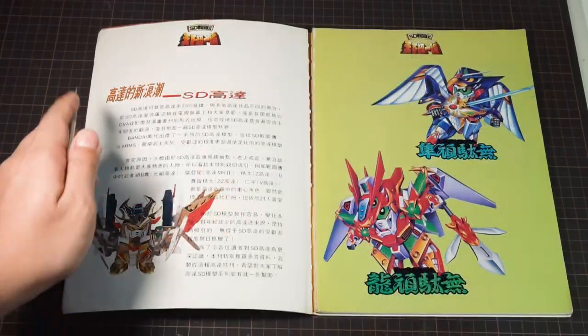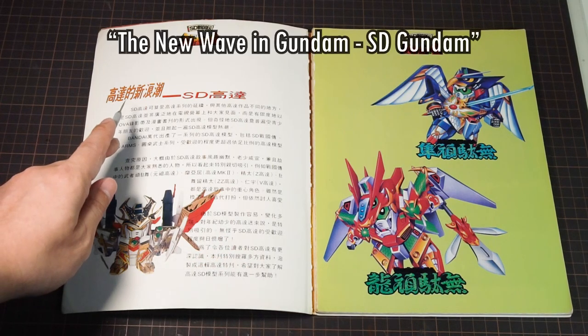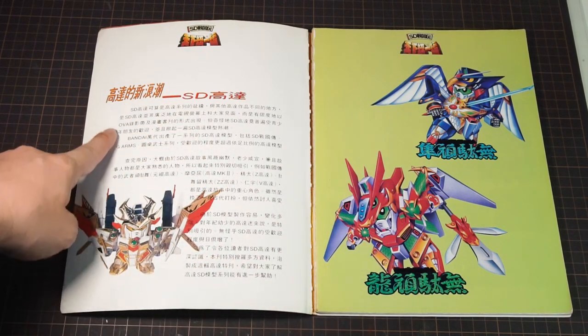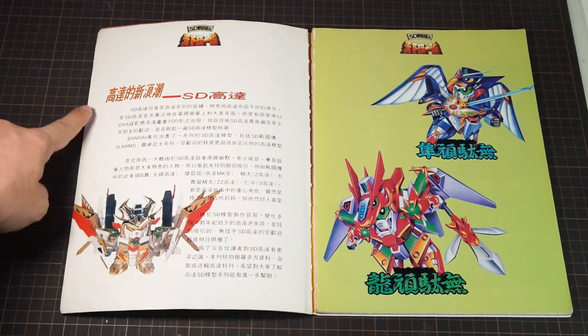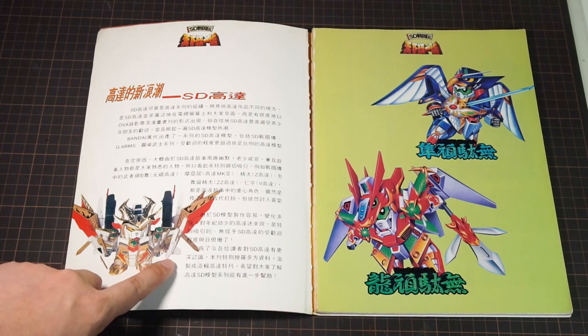To start us off, we get a written introduction to the SD Gundam world titled 'The New Wave in Gundam: SD Gundam.' This is the most writing you'll see them do in the entire book all in one go — they never write this much again all at once. Let's see what they have to say.